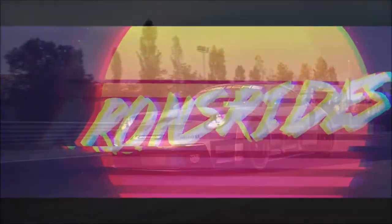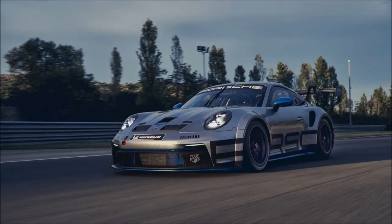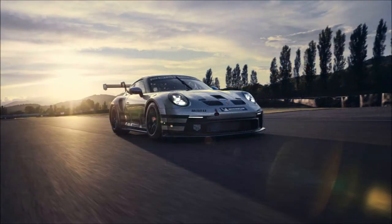What's good guys, welcome back to Ron's Rise News, welcome back to the channel and welcome back to another video where today I present to you the 2021 Porsche 911 GT3 Cup.